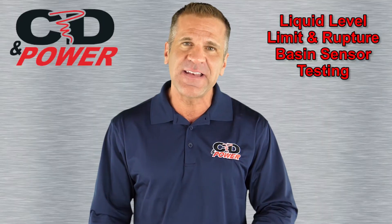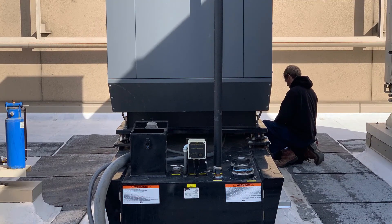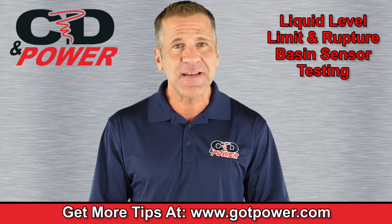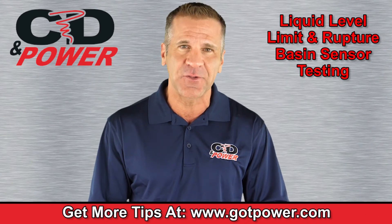We have certified tank inspection technicians on staff as well as a compliance department ready to help you understand the regulatory requirements like record keeping. If you have facilities located in Northern California, contact us to schedule a compliance consultation.